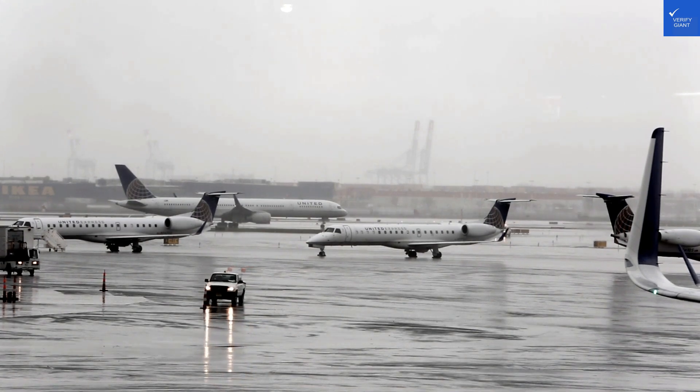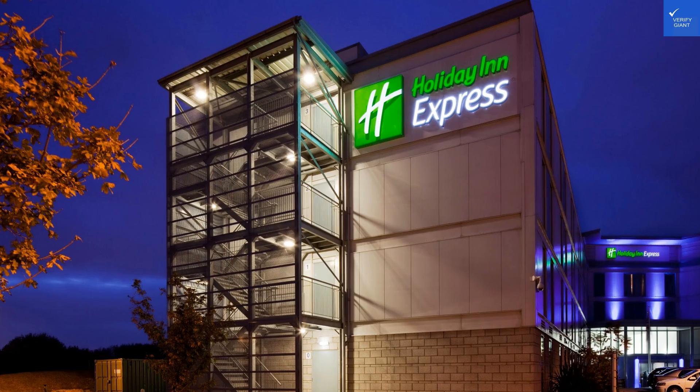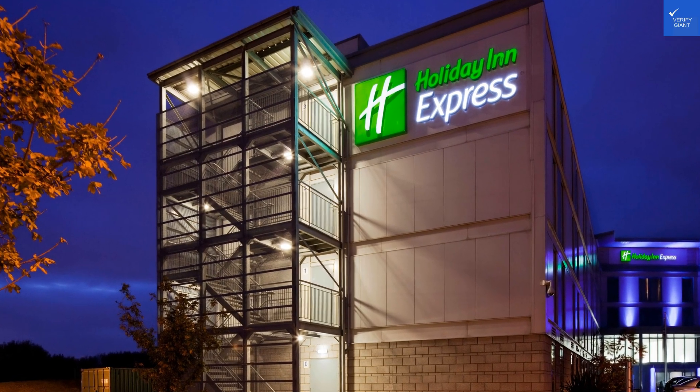Now, let's talk about the rooms. Guests report comfortable beds, but a few mention the mattress felt like an inflatable pool float. So, if you enjoy waking up underwater, you might love it. I'd rate room quality a 6 out of 10.